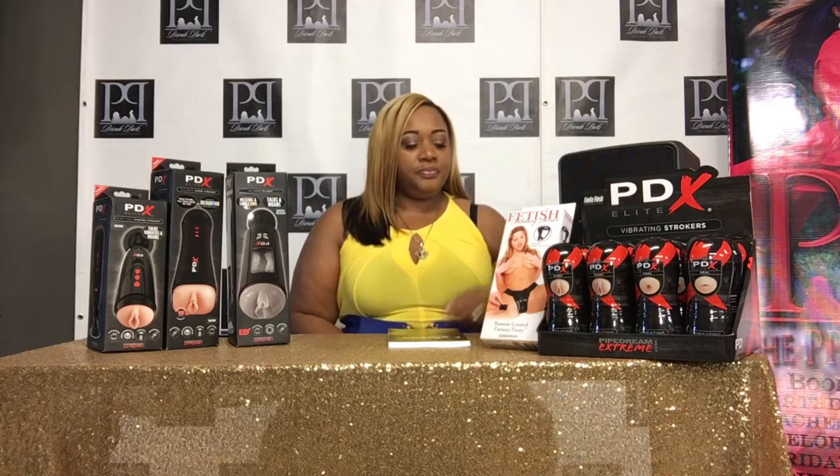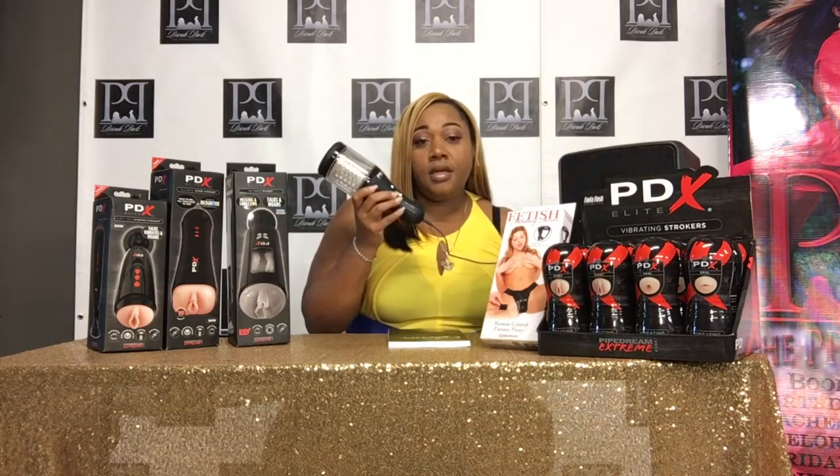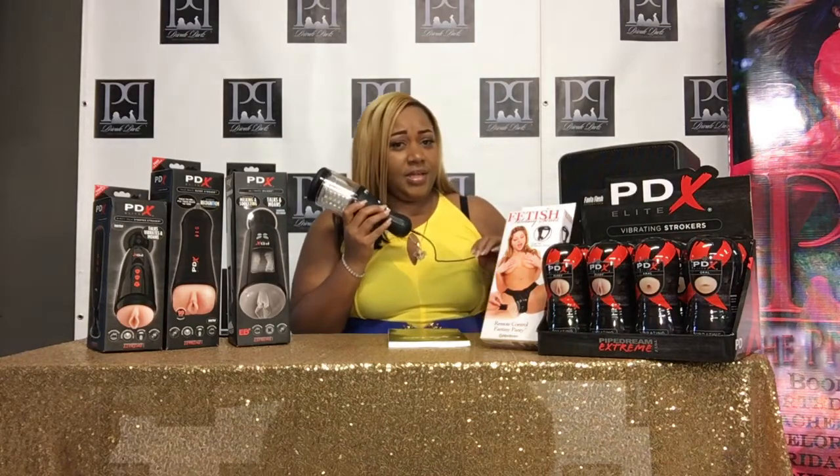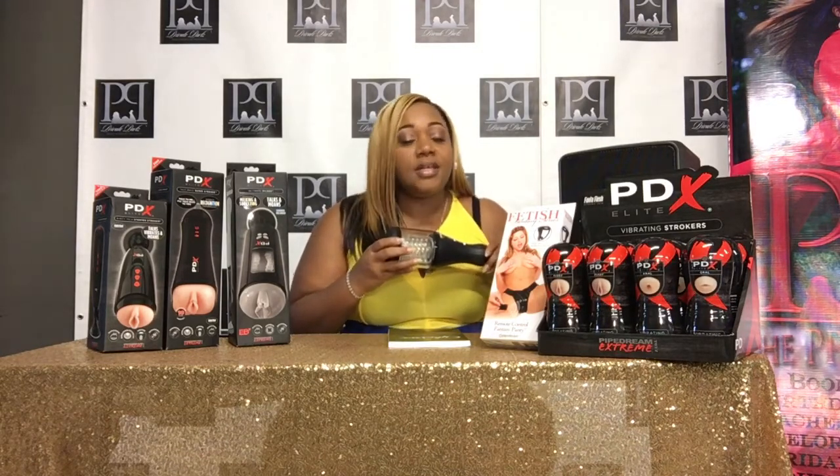What the hell? This is new pussy. What the hell is going on? This is a vibrating masturbator that actually moans and talks just like you would moan and talk.